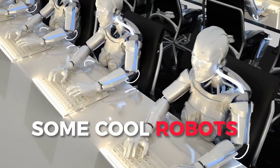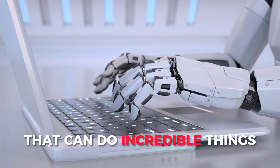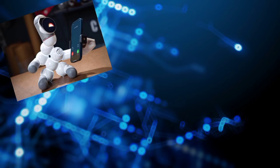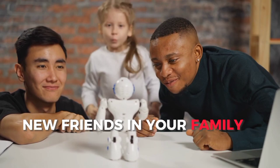Ever wondered about some really cool robots? What if I told you there are robots out there that can do incredible things? From ClickBot to Conga, Kiki, and Luna, these robots are like having new friends in your family.